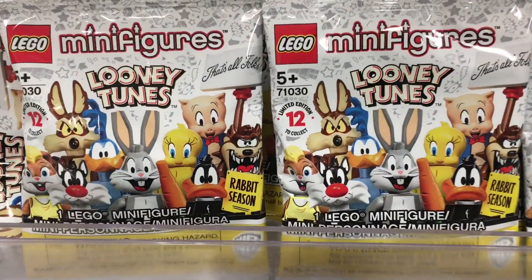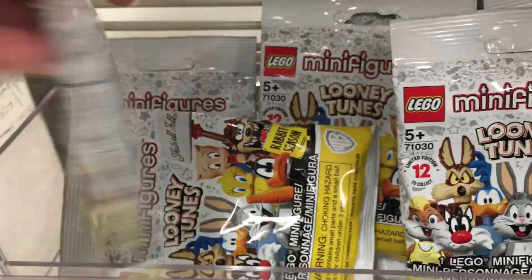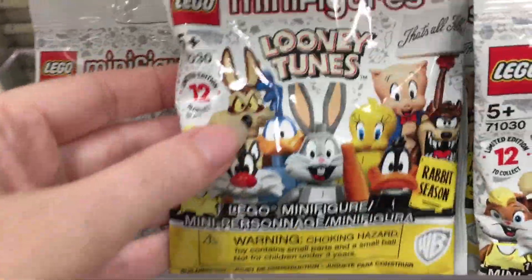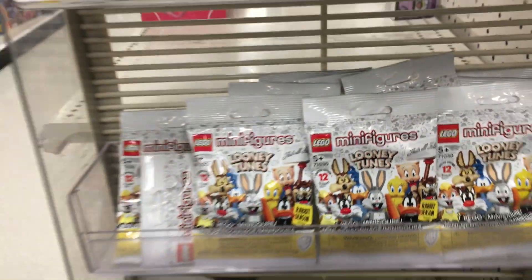And then on a little end cap here, they have some of the Lego minifigures for Looney Tunes — I think it's the Looney Tunes anniversary ones. Look how cute. I love Roadrunner and Wile E. Coyote. They're my faves.